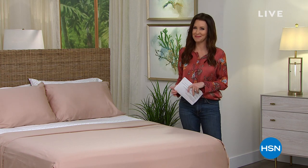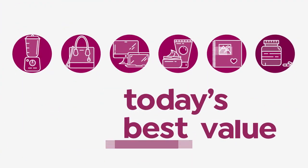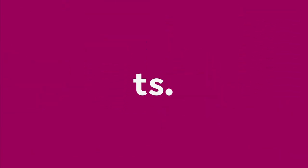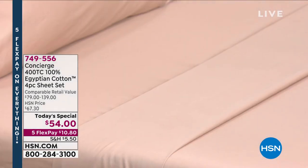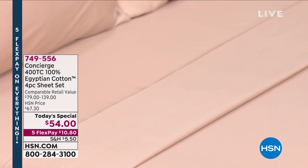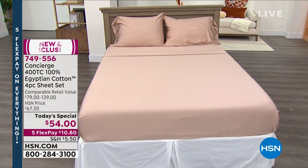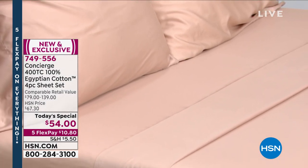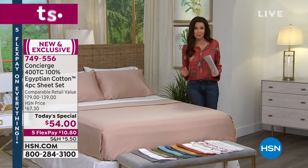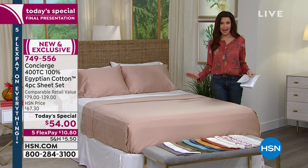It's our last full presentation of our today's special. As you're looking at that price — $54 — this is guaranteed Egyptian cotton. This is our first Egyptian cotton today's special we've offered in over three years. It is the last Egyptian cotton today's special we have for the entire year. I would venture to say for the next few years, to be honest, because Egyptian cotton prices have gone through the roof. This is your chance — it's your last chance of the entire day.